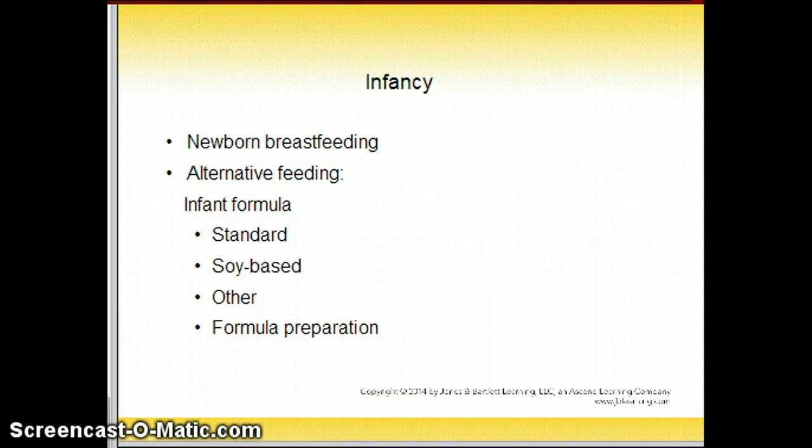Where we left off with part one was right at this slide, infancy as far as newborn breastfeeding. We talked about how human milk is low in vitamin D, so breastfed babies need regular sun exposure or some supplemental vitamin D. For breastfed infants, iron-fortified foods need to be introduced by 6 months of age, and formula-fed infants should be given iron-fortified formula.